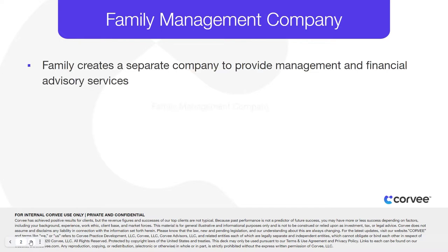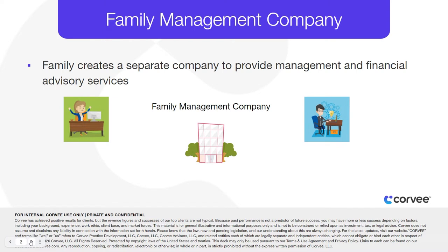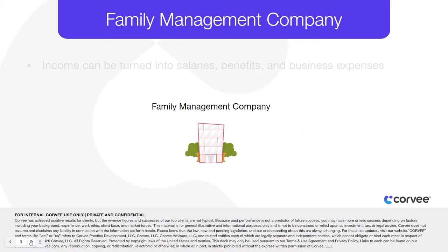This strategy occurs when a family creates a separate company to provide management and financial advisory services to various family holding companies and operating businesses, as well as individual family members. The income from the management contract is revenue to the management company that can then be turned into salaries, benefits, and business expenses for family members, often in lower tax brackets.